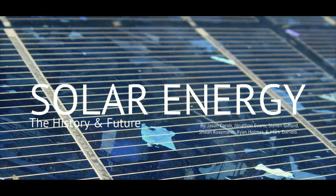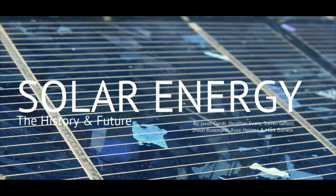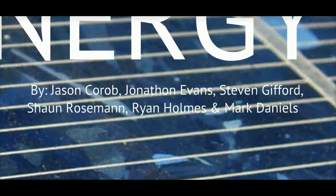Solar energy: the history and future. Prepared by Jason Korob, Jonathan Evans, Steven Gifford, Sean Roseman, Ryan Holmes, and Mark Daniels.